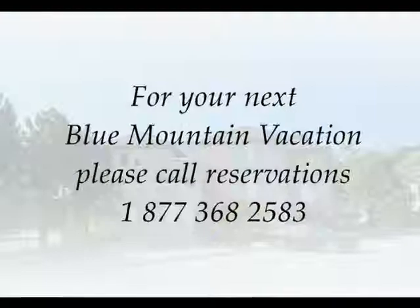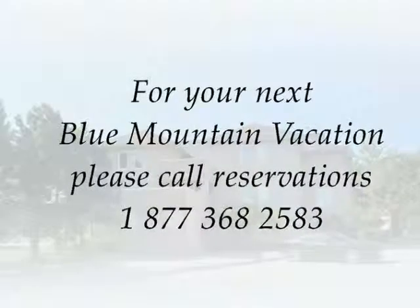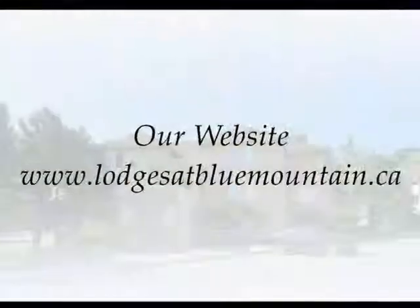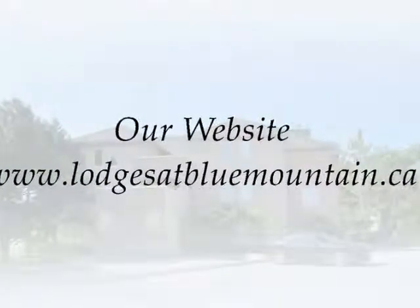For your next Blue Mountain vacation, please call reservations at 1-877-368-2583 or visit us online at www.lodgesatbluemountain.ca.